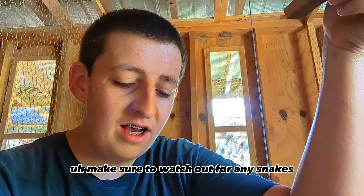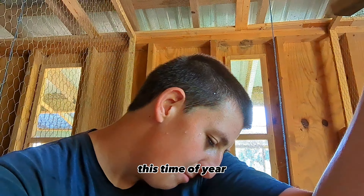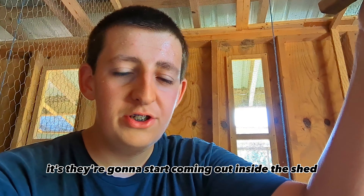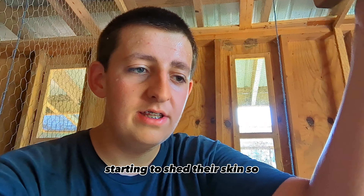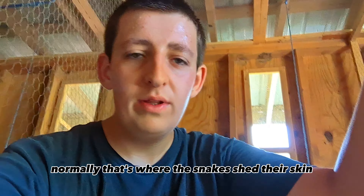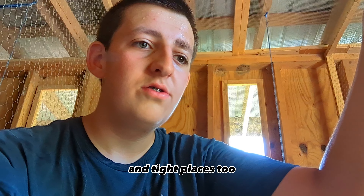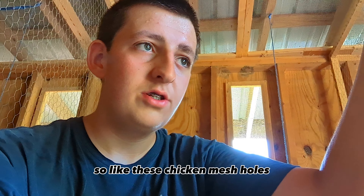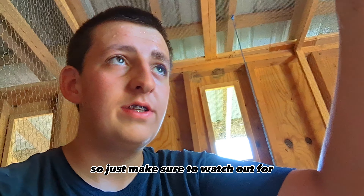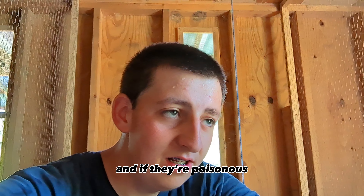I just wanted to give you guys an update — make sure to watch out for any snakes in your chicken coop because they are lurking around this time of year, especially when it gets warm. They're going to start coming out and shedding their skin. If you go into any cool places in your chicken coop, that's normally where snakes shed their skin — in cool, tight places. These chicken mesh holes could be a perfect place for it to shed, so that could also be what it was doing.